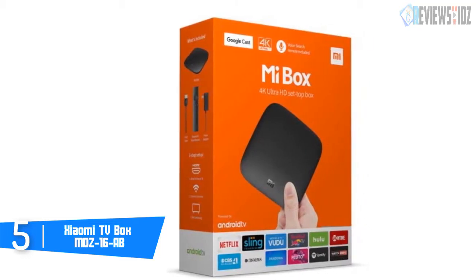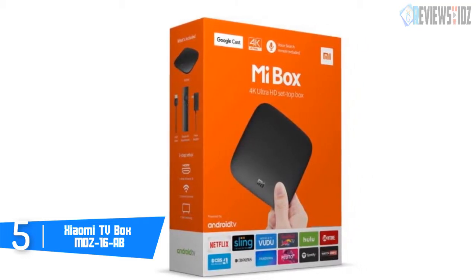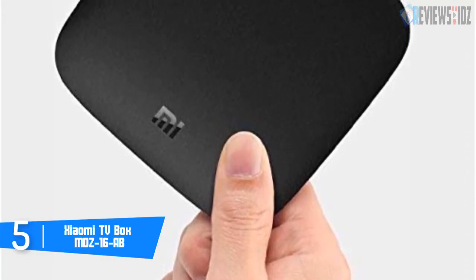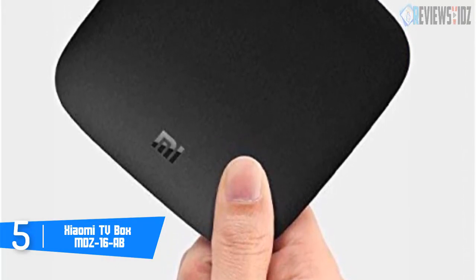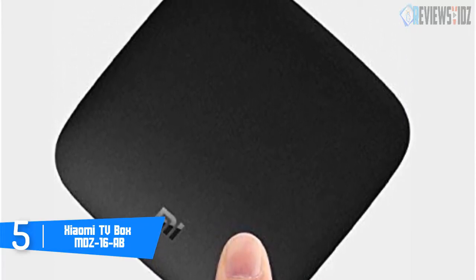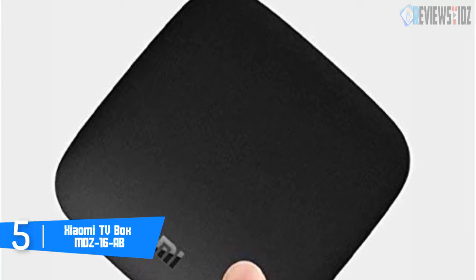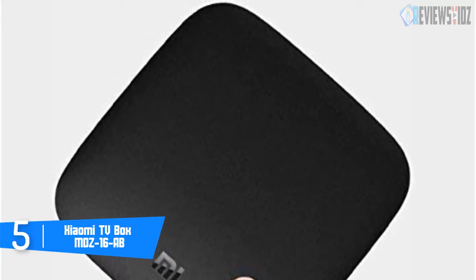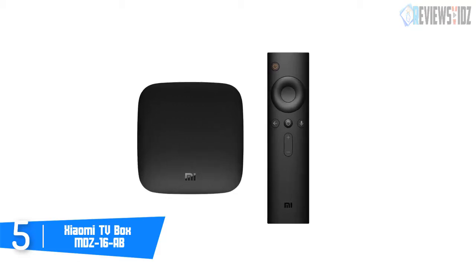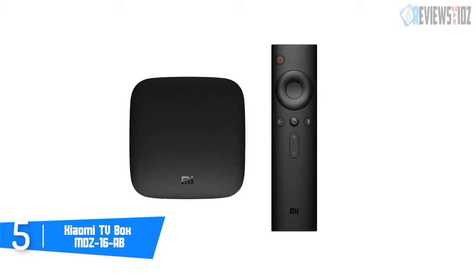It features the efficient Mali-450 GPU at 750 megahertz. The storage space is 8 gigabytes eMMC flash, which can be expanded using external USB accessories. Meanwhile, it has 2 gigabytes of DDR3 RAM. The UI is based on Android TV 6 with the option to upgrade it to Android TV 8.